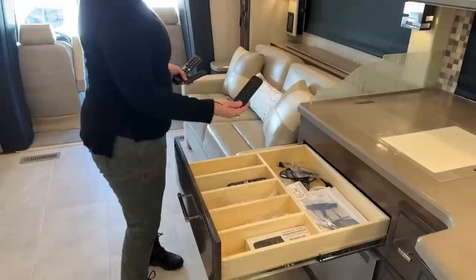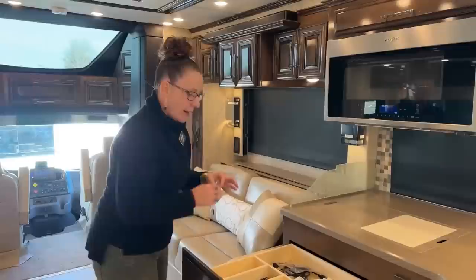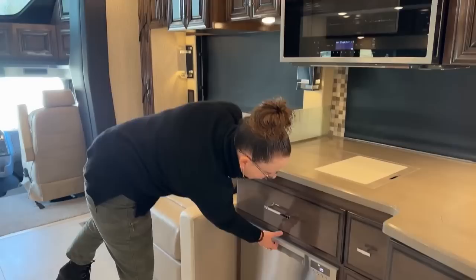For those of you that are into your music, this is the sound bar for the outside. Also a nice feature: having power lock and unlock key fobs for your keys so you don't have to come back into the coach to unlock it. We have our dishwasher as well — this dishwasher is a great size. This coach just arrived a few days ago; it has been PDI'd and is available for immediate delivery. So if you're looking to get out of town before the holidays, we can certainly accommodate you.